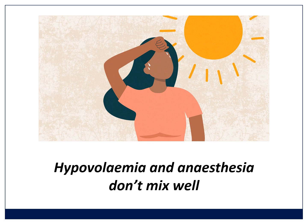Hypovolemia and anesthesia don't mix well. If you put a spinal anesthetic into a hypovolemic patient, the blood pressure is going to fall catastrophically. If you give a normal dose of induction agent in a general anesthetic but the patient is hypovolemic, the same is going to happen — that blood pressure is going to drop precipitously. So you have to diagnose and fix hypovolemia before you start. If the patient is actively bleeding and you know they're hypovolemic but you have to continue, then you give much less anesthetic. You need to diagnose hypovolemia.